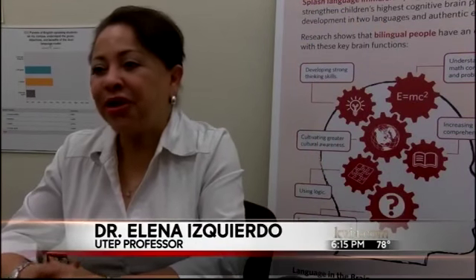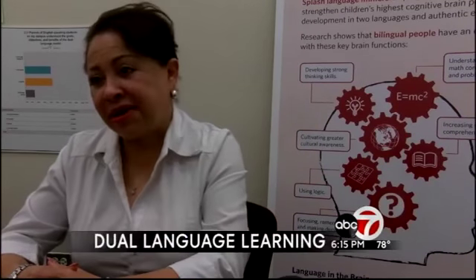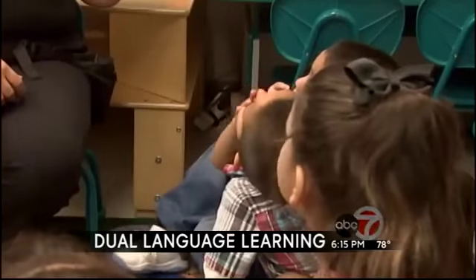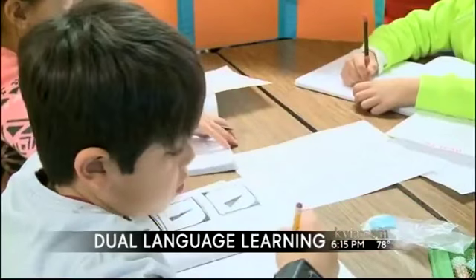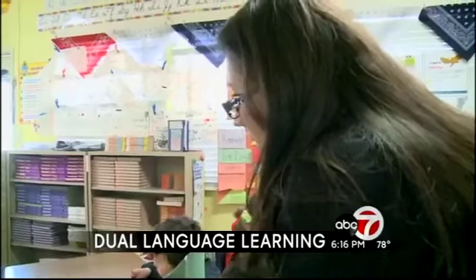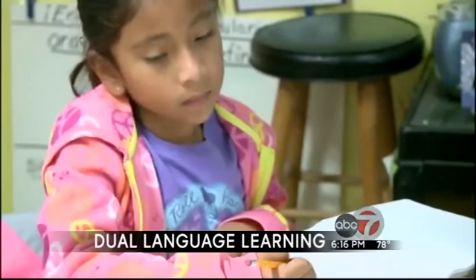It's not about learning English. It's about learning in English and another language. Dr. Elena Izquierdo, a UTEP professor, says Spanish-speaking students need both languages integrated in the classroom, focusing on content and language development. In fact, researchers at Stanford University found students actually learn better when they learn in both languages.